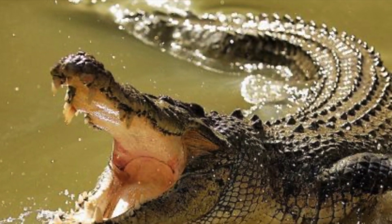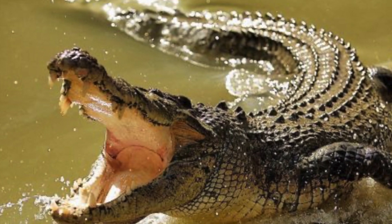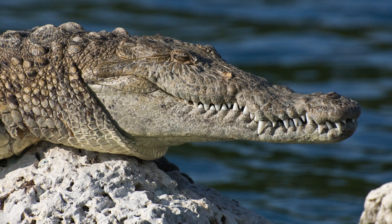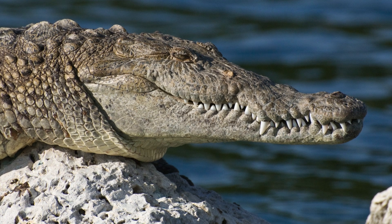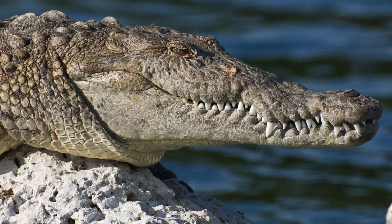Without further ado, let's learn about the saltwater crocodile. This creature is one of the biggest reptiles to currently roam the planet, with the bigger of the males being recorded over 20 feet long, and a lot bigger than the females who are around 10 feet long. Before they are huge, dangerous predators, they start off considerably smaller.